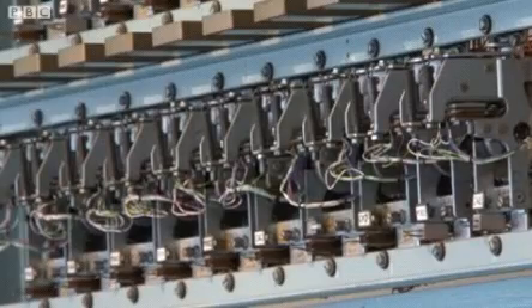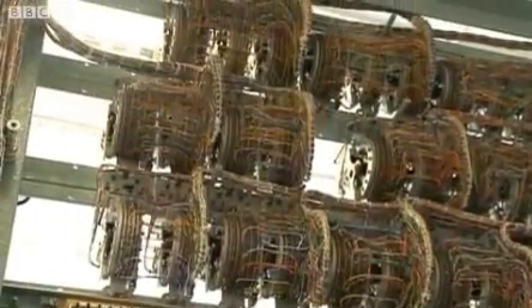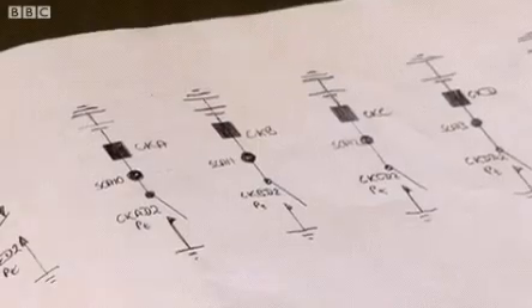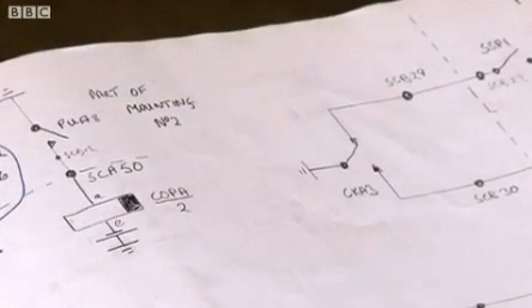To rebuild equipment like this you need access to the original circuit diagrams. The head designer, a gentleman named Sid Broadhurst, at the very end of the war when they were dismantling all the equipment, left a large envelope on the windowsill of the toilets in the building. It was discovered that inside this envelope were all his circuit notes — not, I hasten to add, the circuit diagrams themselves. And it just begs the question that had they not run out of toilet paper, we might actually have got the circuit diagrams as well.